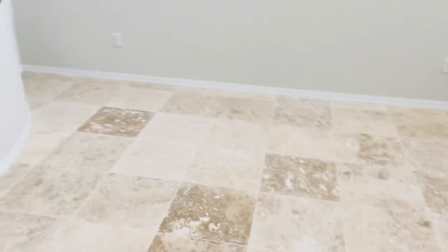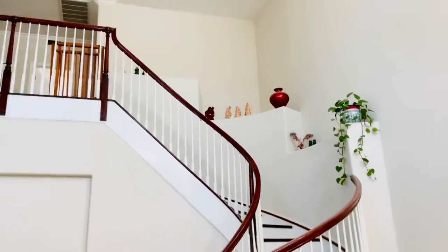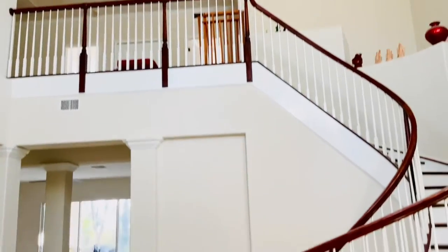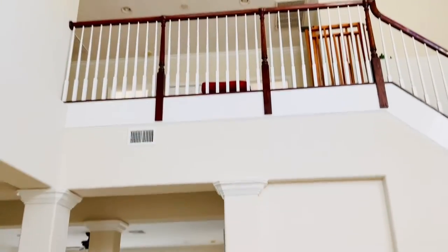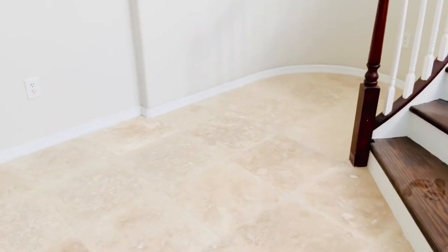We have a two-story foyer and living room, that's why you can see the windows at the bottom and the windows on top. This house is located in a very good position — in the morning the light comes from the back, and in the afternoon the light comes from the front. Very light, a lot of sunshine. So you've just seen our living room with the stairs in the middle.